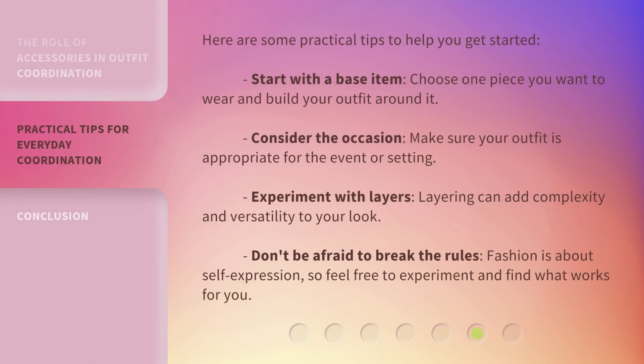Here are some practical tips to help you get started. Start with a base item — choose one piece you want to wear and build your outfit around it. Consider the occasion and make sure your outfit is appropriate for the event or setting. Experiment with layers, as layering can add complexity and versatility to your look. And don't be afraid to break the rules — fashion is about self-expression, so feel free to experiment and find what works for you.